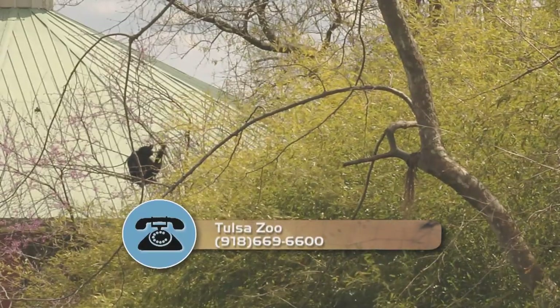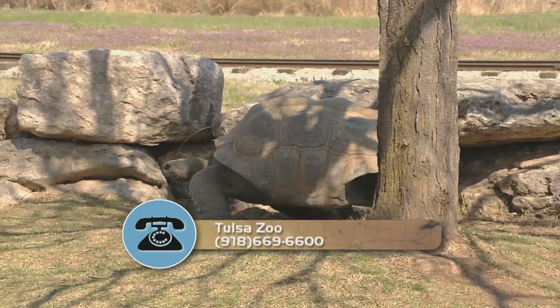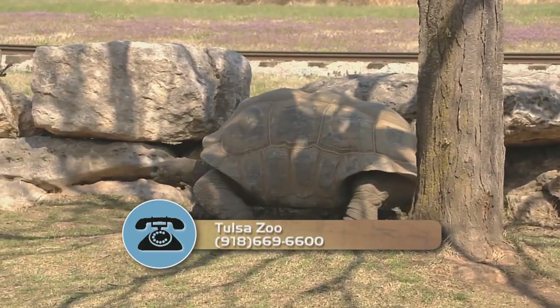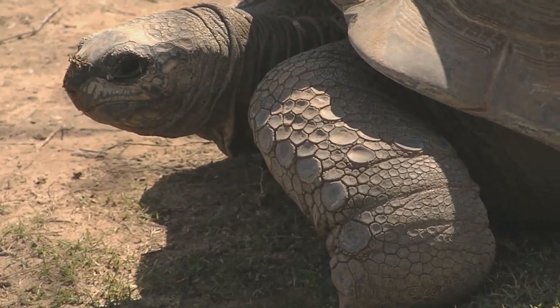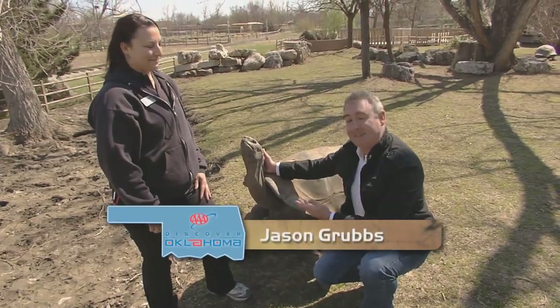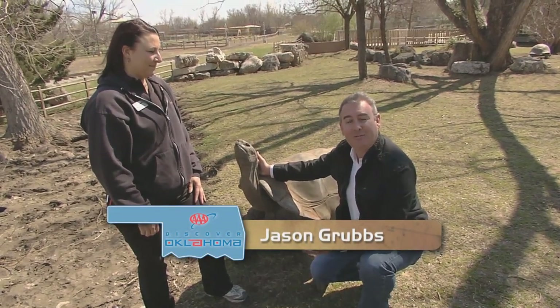It's nice to know that you're contributing towards conservation. They're not sure whether the little one is a male or female, so there isn't a name just yet. The baby is on mom 24-7, so it's tough sometimes to get a very good look. It's hard to miss the Aldabras — they can weigh up to 400 pounds. It's the second largest tortoise in the world, right behind the Galapagos. This is Big Al, and he is older than the state of Oklahoma — about 125 years, by their estimate.